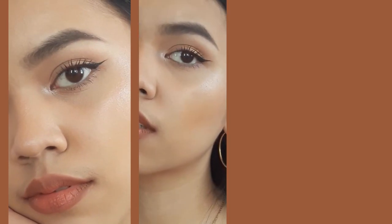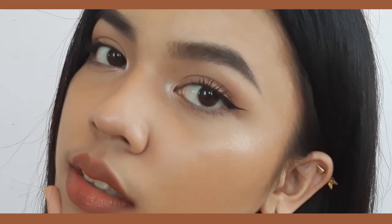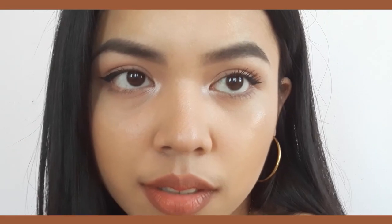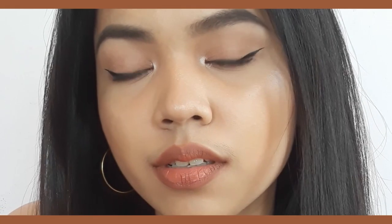Hey everyone, it's Isha. Welcome back to my channel. In this video, I'm doing a perfect winged eyeliner for hooded eyes. The products I'm using are locally available and they're linked down in the description box. So if you have hooded eyes like me and you wanna achieve a perfect eyeliner, just keep on watching.